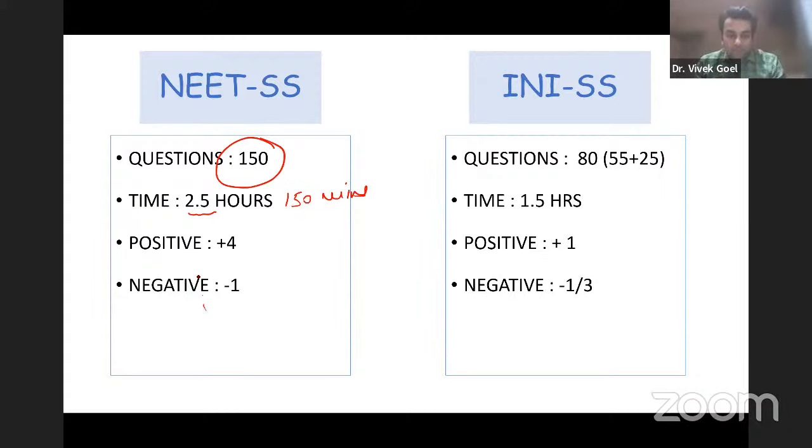You get plus four for a right answer and minus one for a wrong answer, so you get a penalty of almost 25% if you mark something wrong. I am discussing the format at length because recently, just the night before the last INI SS exam, I received messages asking whether there is any negative marking — showing students had not acquainted themselves with the basic pattern.